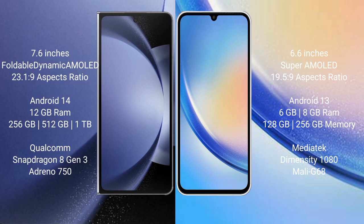Samsung Galaxy Z Fold 6 comes with 12GB RAM and 256GB, 512GB, or 1TB internal storage, a Qualcomm Snapdragon 8 Gen 3 processor and GPU Adreno 750.